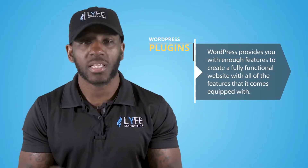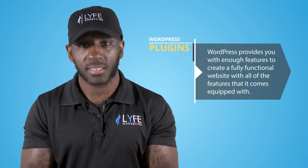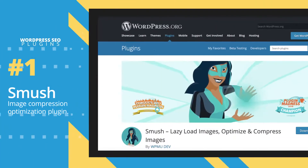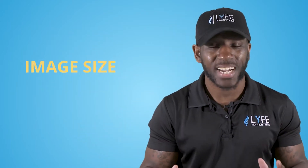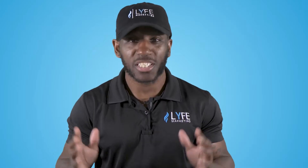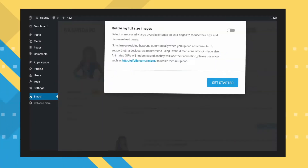That same concept applies to WordPress plugins. WordPress provides you with enough features to create a fully functional website out of the box, but in order to get the most out of your WordPress site and improve your SEO, you'll want to use plugins. The first plugin I'm going over is the Smush Image Compression and Optimization plugin. When you're creating pages for your site, it's common practice to add relevant images, and one of the key factors Google looks at to rank your site is load speed. Image size greatly affects how quickly a given page will load.